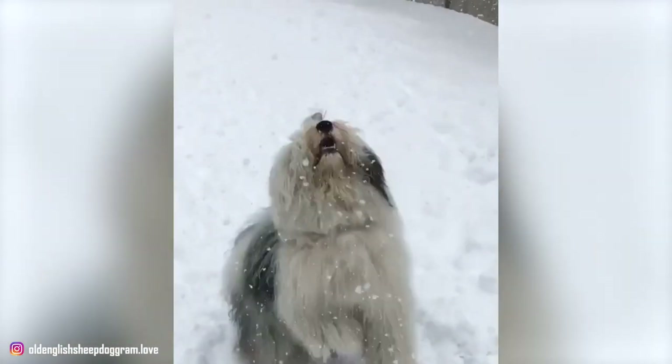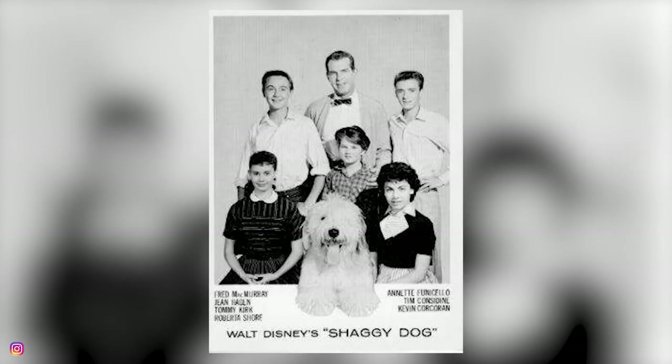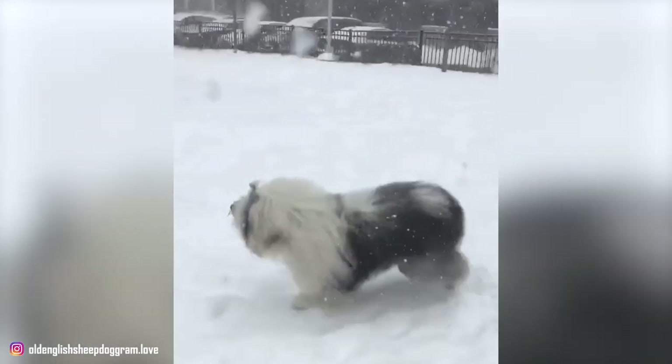These dogs have also appeared in many movies and cartoons such as Please Don't Eat the Daisies and Dennis the Menace. Now let's know more about the breed as we start our list of top 10 interesting facts about the Old English Sheepdogs.